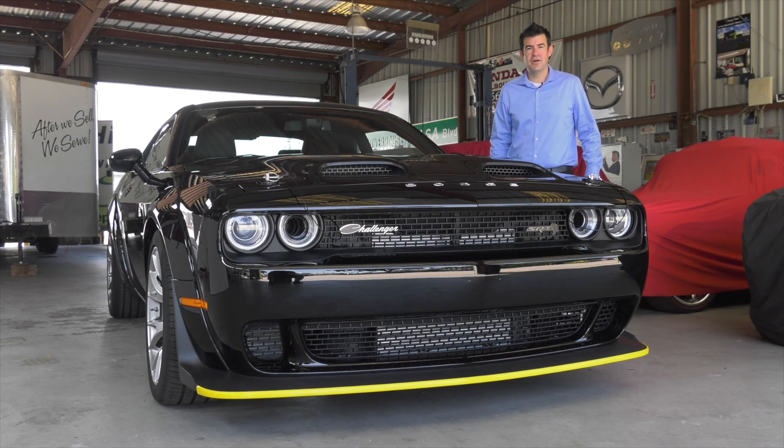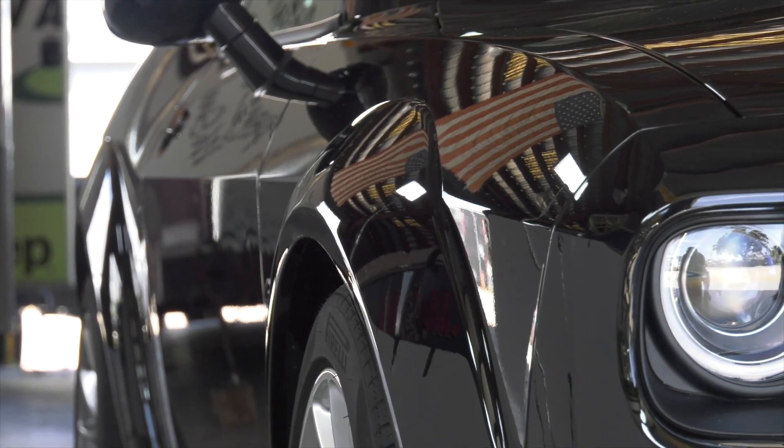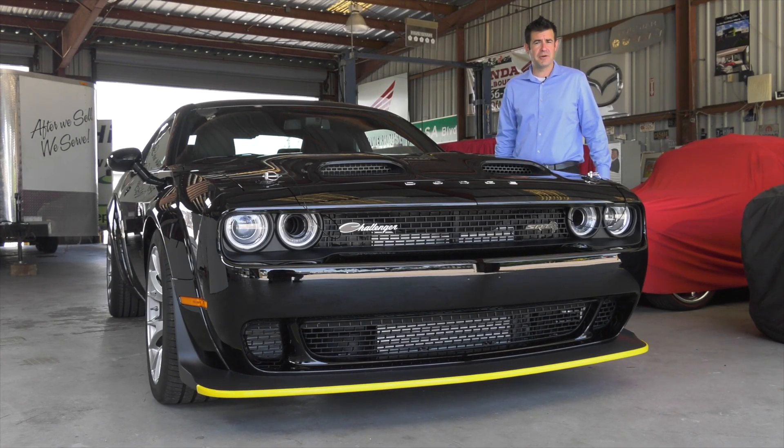The designers started out with your standard run-of-the-mill SRT Hellcat Red Eye, complete with the wide-body kit, allowing those 11-inch wheels and nearly 12 inches of tire to fit underneath, giving you a proper contact patch to get that power down to the ground.